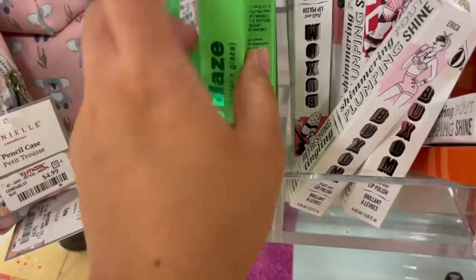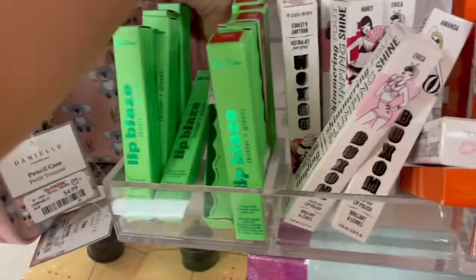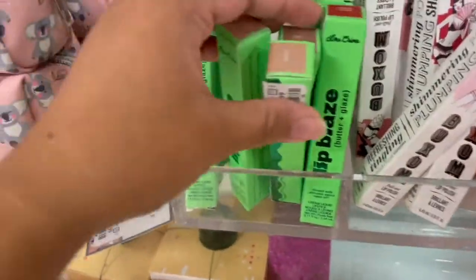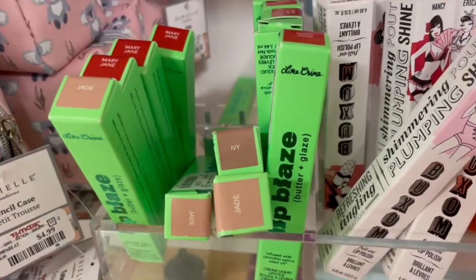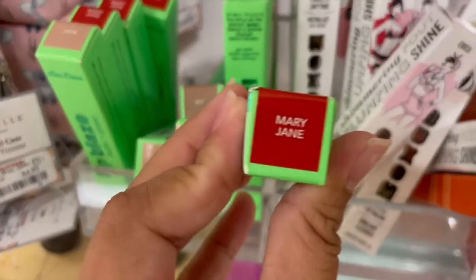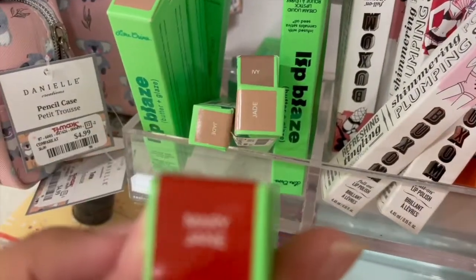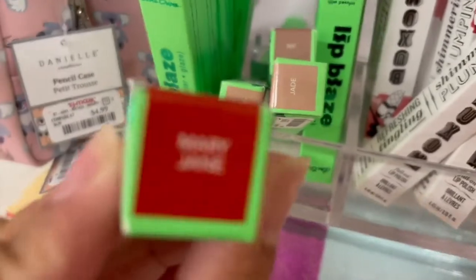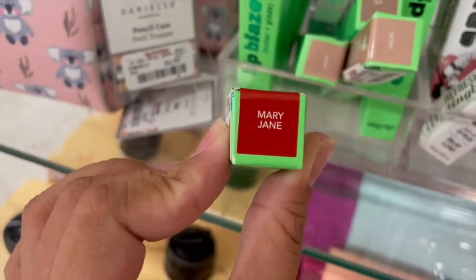These are new to TJ Maxx, and I must say this formula is so bomb. Although if you wear it under your mask it won't stay — it will smear. So this is only without mask, guys. But I love this one. The formula — it's a lip gloss but with the pigmentation of a liquid lipstick. It's so bomb, guys, you have to try it. It's only six dollars.